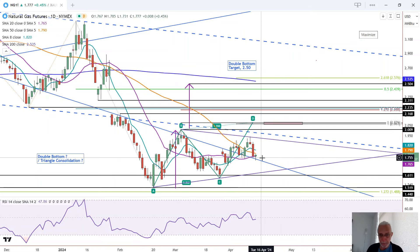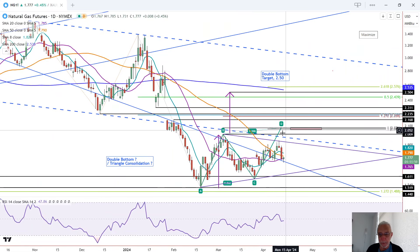The second scenario, which I favor so far, is that we bounce off this area and we start to head higher up into these higher levels and continue to develop this uptrend, the CD uptrend here. But that remains to be seen.